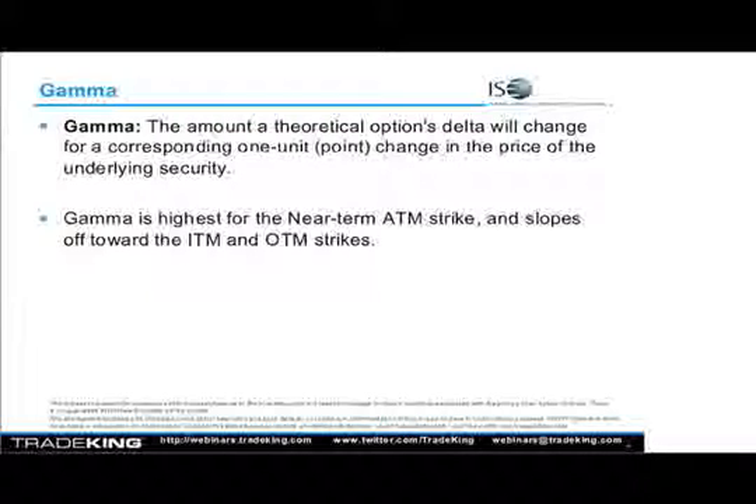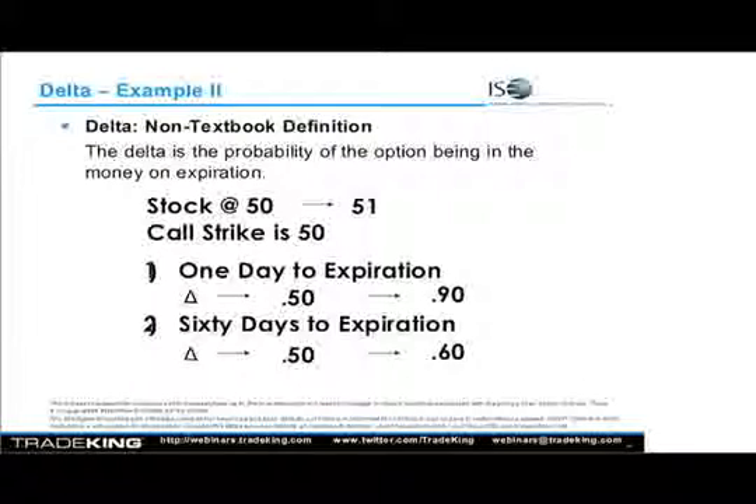This slide sums up gamma very well. Gamma in our one-day option contract, when the delta was at 50 and it goes to 90, was 40 — from 50 to 90. So before this market moved, if we looked at our chain of the Greeks, we'd see the delta at 50, and right next to it we would have seen gamma at 40. With 60 days remaining to expiration, we would see delta at 50 and gamma somewhere around 10, showing us that if we do get a move, this is approximately what our delta should change — knowing the explosiveness of the option contract.